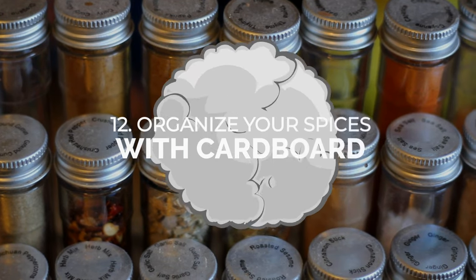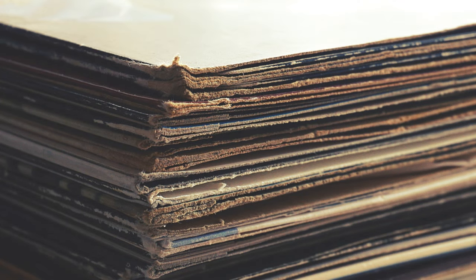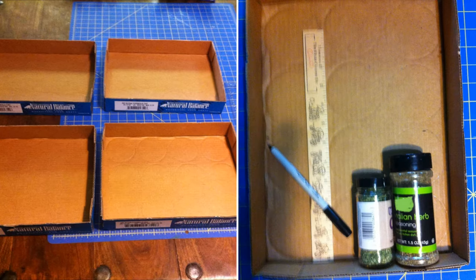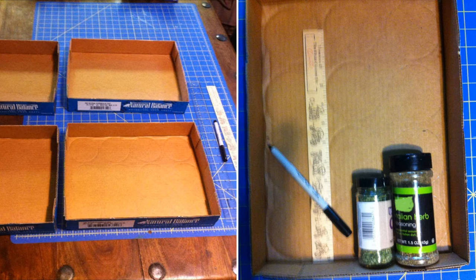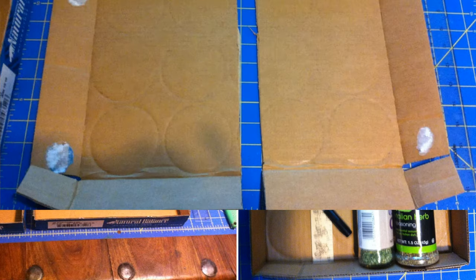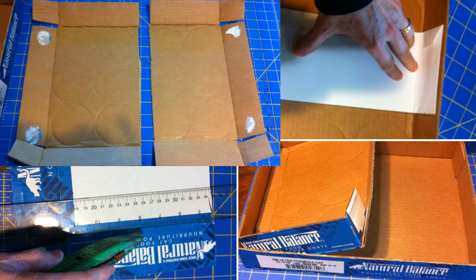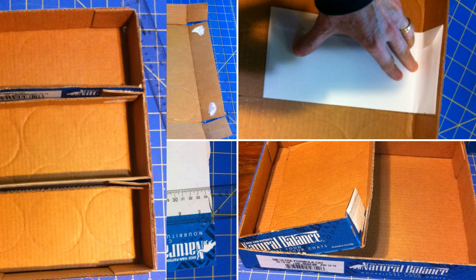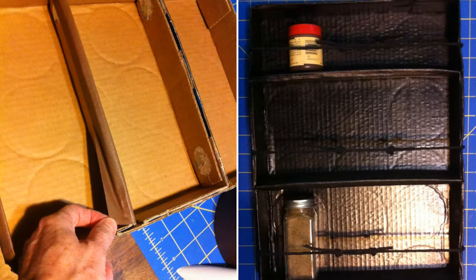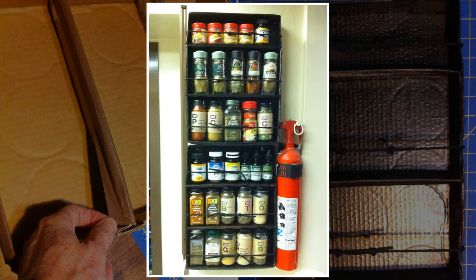Number 12: Organize your spices with cardboard. Transform used cardboard into a stylish and functional spice rack for your kitchen. Collect good-condition cardboard boxes or sheets, create a base frame that fits all your spice jars, and make smaller shelves. Use tacky glue to assemble and reinforce the frame. Add tie lines for extra support and cover with gaffer tape for a polished look. Finish with paint or spray paint to match your kitchen's décor. Say goodbye to cluttered spice cabinets with this easy DIY project.